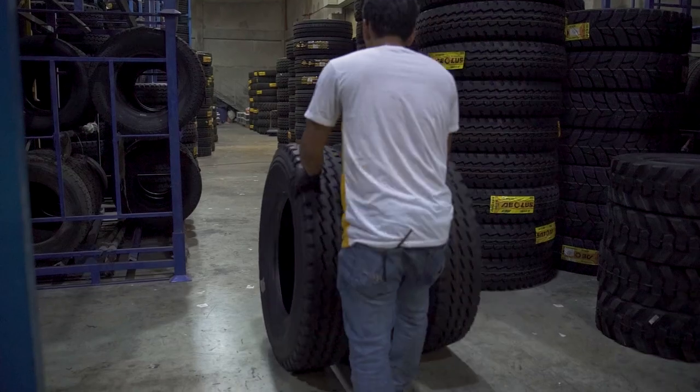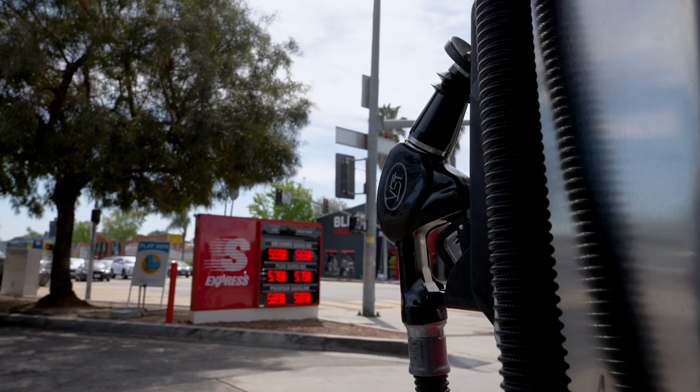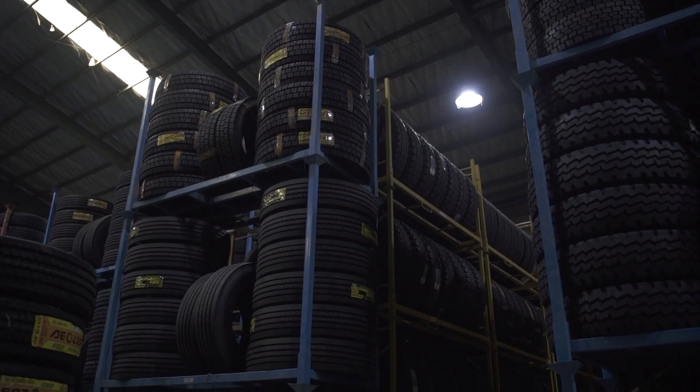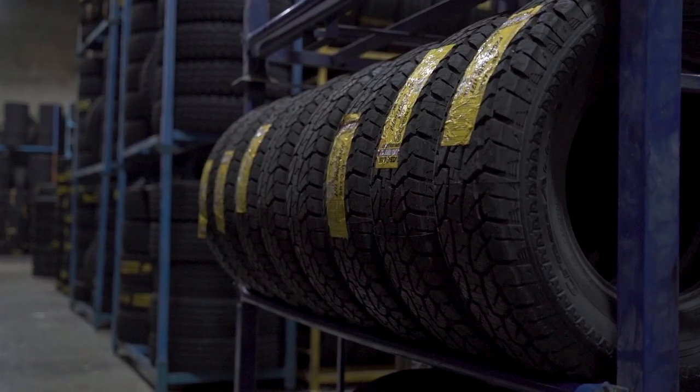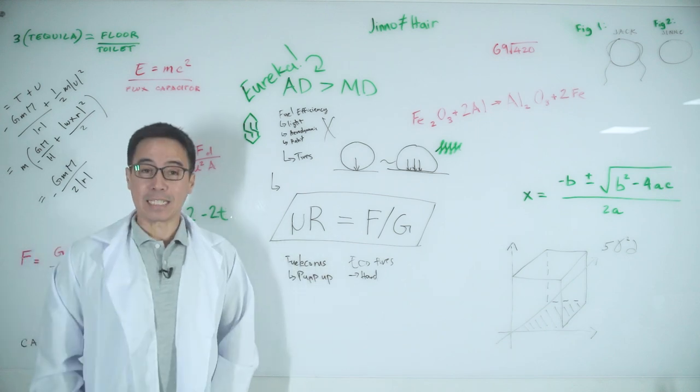Tires also happen to be the second most expensive expense that truck owners have, second only to fuel. Good quality tires help maintain tire pressure, which in turn gives you better rolling resistance. If you're asking what exactly rolling resistance is — well, it's science time.